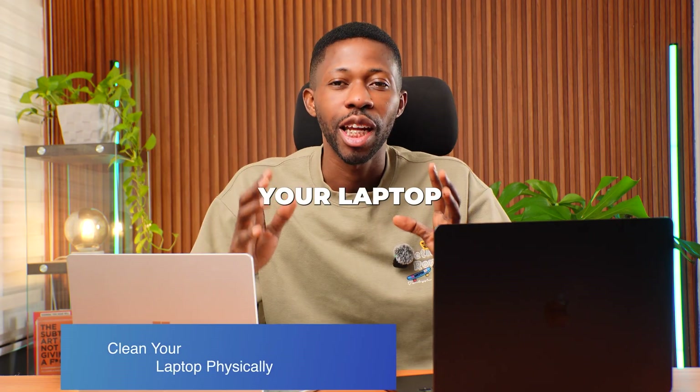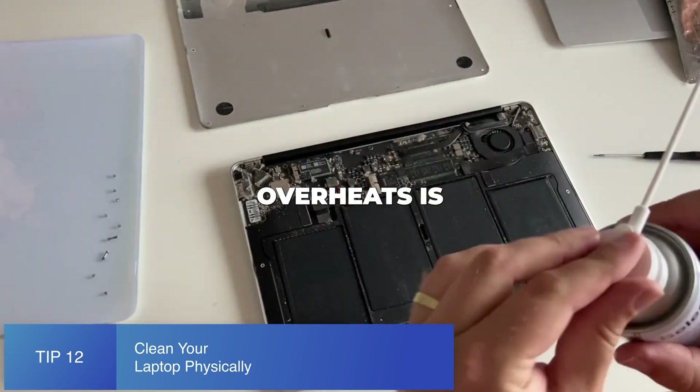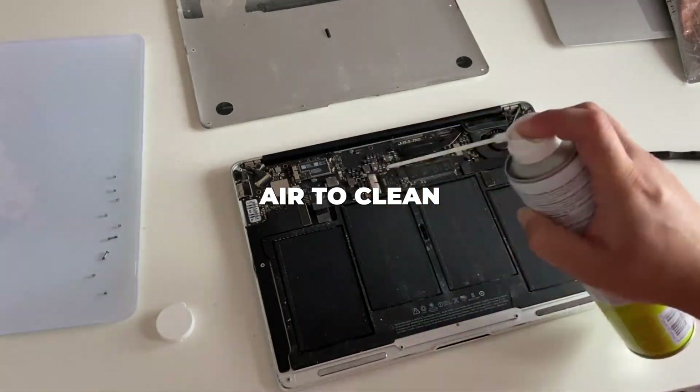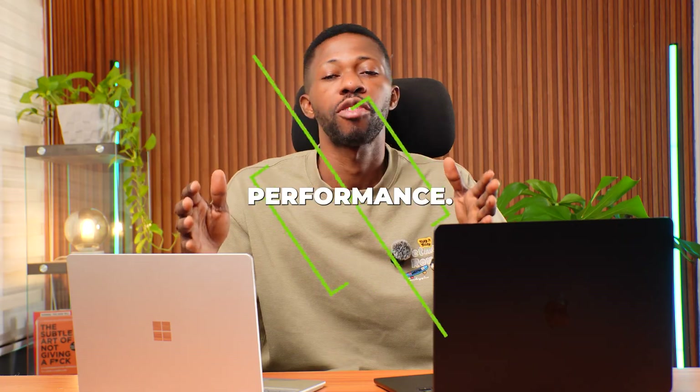Tip number twelve is to clean your laptop physically. Dust builds up inside your vents and fans, and when your laptop overheats it automatically slows down due to thermal throttling. Use compressed air to clean the vents and wipe the outside gently. Better airflow equals better performance.